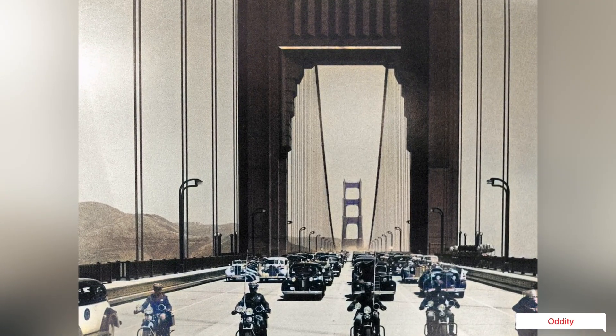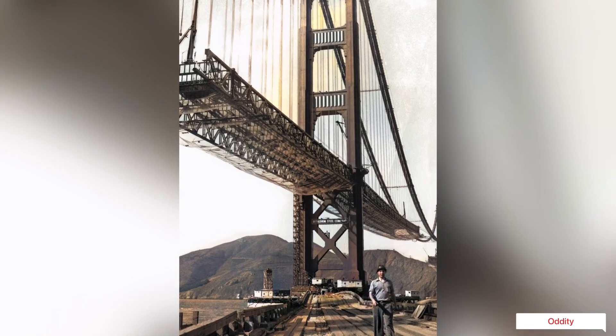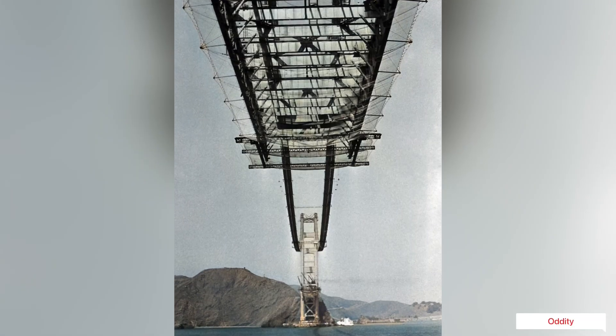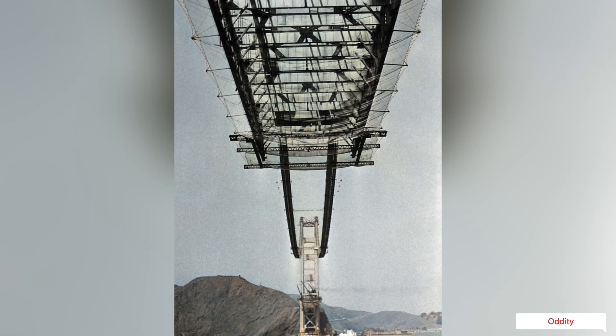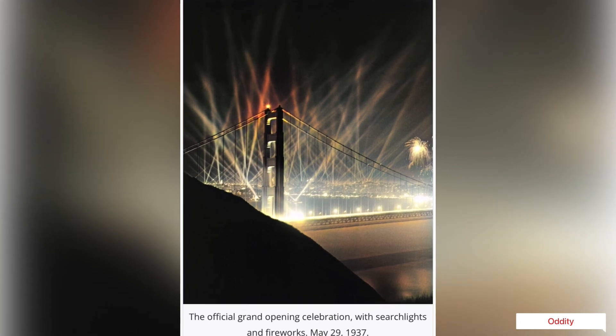Never before had a bridge been attempted at an ocean entrance, and the building project was dangerous, expensive, and time-consuming. Workers easily constructed the concrete North Pier, the cement pillar on which the North Tower would rest, by June 1933.